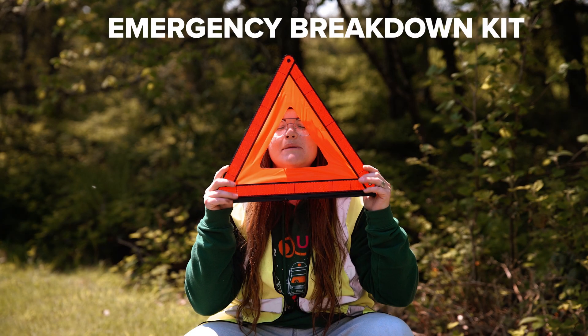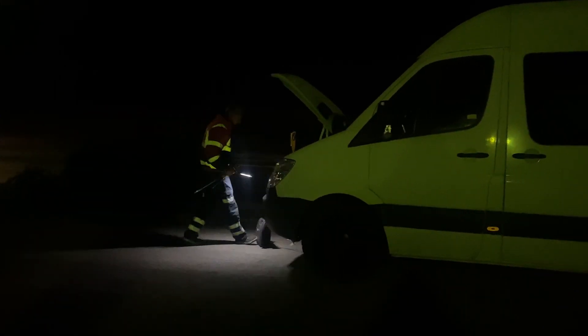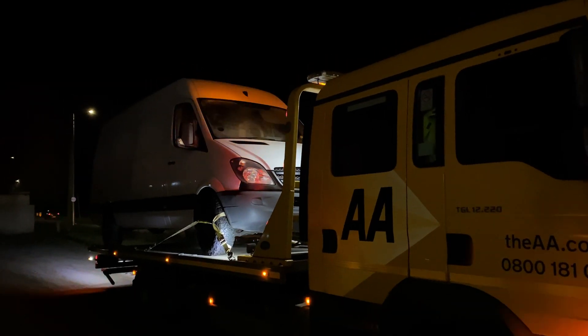An emergency breakdown kit, because it's actually life saving. Breakdowns happen and it's never ideal, especially if it's your home for the night — it's happened to us a couple of times. But when it happens, it's best to be prepared with a safety kit and breakdown recovery to avoid danger and costly bills.